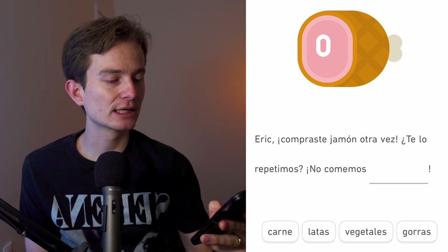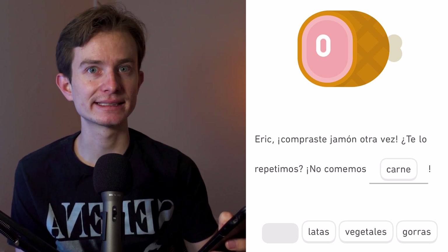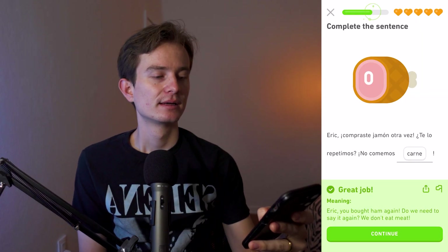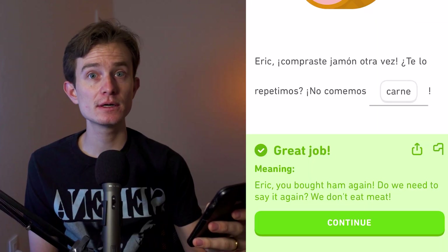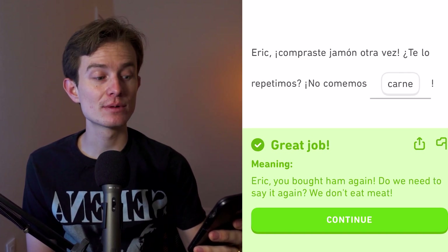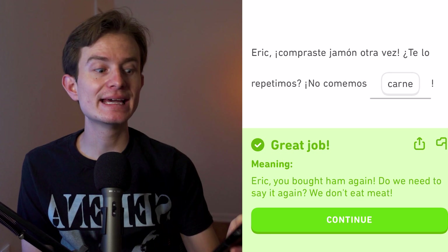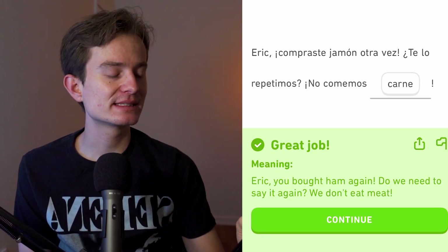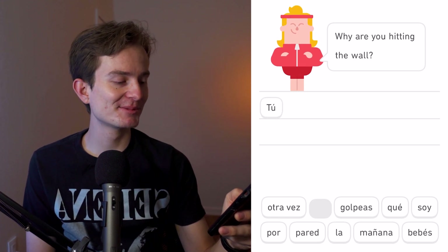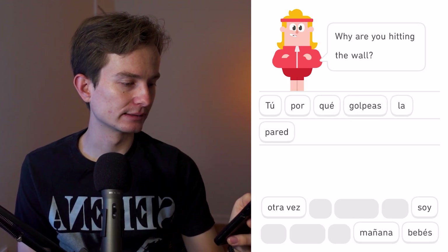Eric, compraste jamón otra vez — te lo repetimos, no comemos carne. 'Jamón' is ham. In 'te lo repetimos,' we have two object pronouns working together: 'te' is the indirect object pronoun (you), and 'lo' is the direct object pronoun (it), referring to the fact that they've already told you they don't eat meat.